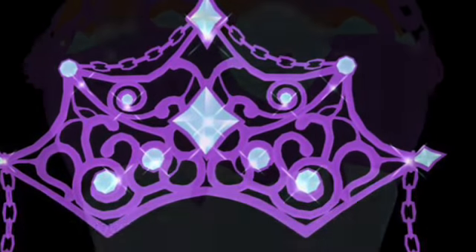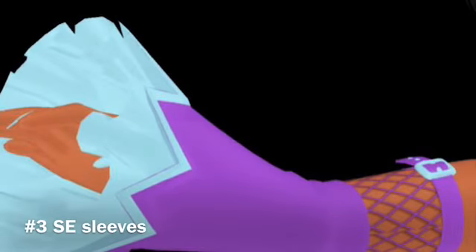At number four we have the Shadow Empress Corset. I like this corset a lot — it reminds me of like a cat collar. I like it because of all the details; it would be great for a Halloween set. It has a little bit less detail than some of the other items, so that's why I'm only ranking it at number four.